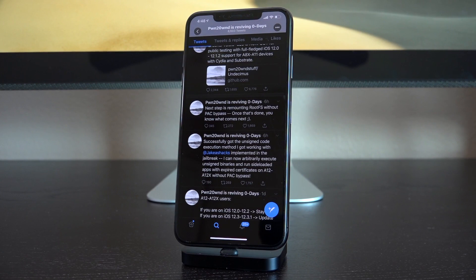In today's video we're covering two things. Hacker pwn to own, the developer behind the uncovered jailbreak, tweeted out earlier today: "Successfully got the unsigned code execution method I got working with Jake James implemented in the jailbreak. I can now arbitrarily execute unsigned binaries and run sideloaded apps with expired certificates on A12 through A12X without PAC bypass" — which was previously needed for the very first iOS 12 A12 jailbreak that worked up to iOS 12.1.2. This is something completely new that may actually revolutionize jailbreaks.